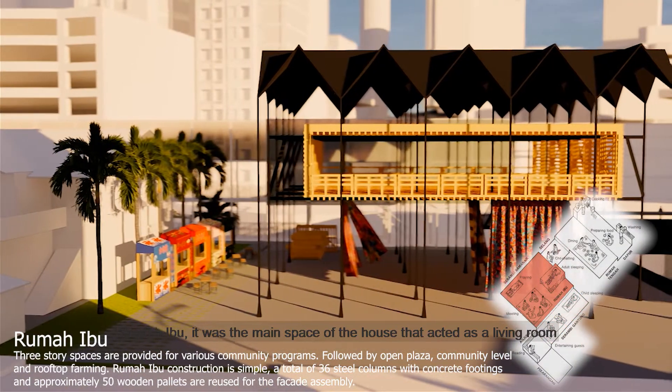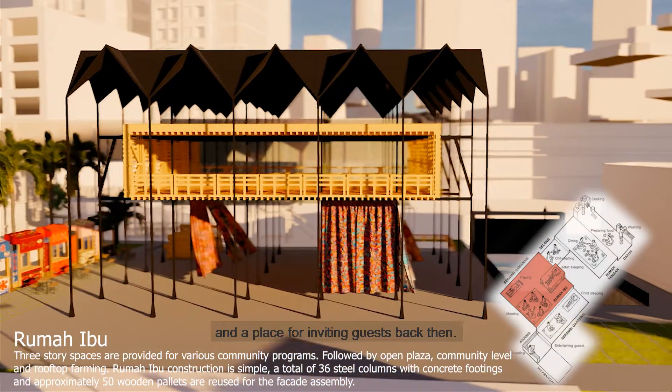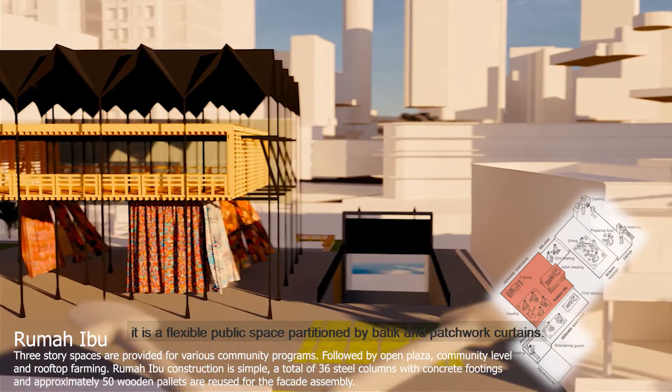Carrying on is Rumah Ibu — the main space of the house that acted as a living room and a place for inviting guests. Following the concept from its name, it is a flexible public space partitioned by batik and patchwork curtains.